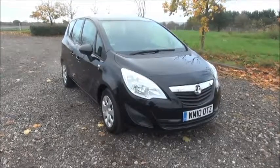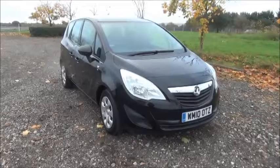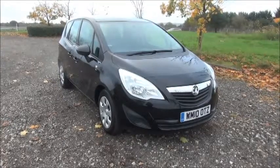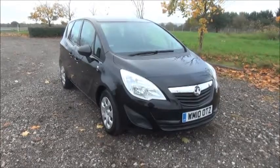This car has a warranted mileage of 33,170 miles. The Mariva has a CO2 figure of 144, which equates to a road tax license fee of £145 pounds annually.